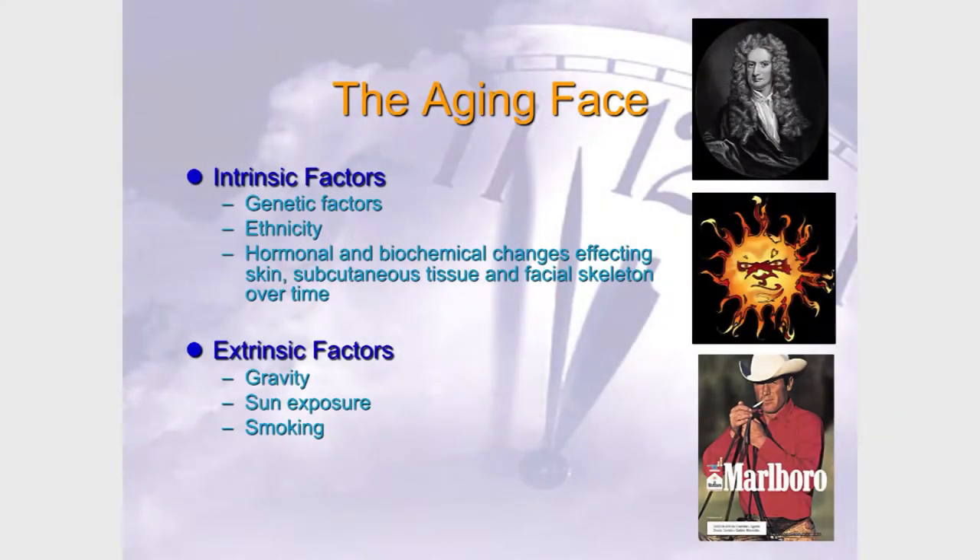There are intrinsic factors that are part of your body — the hormonal system, your genetics, your ethnicity — and extrinsic factors we're subjected to. Until Richard Branson's space airline takes off, we can't combat gravity. But you can protect yourself from sun exposure, and surely no one in here still smokes. Don't forget stress either.